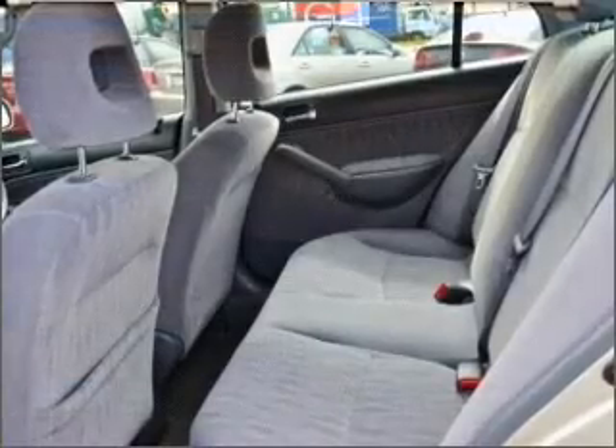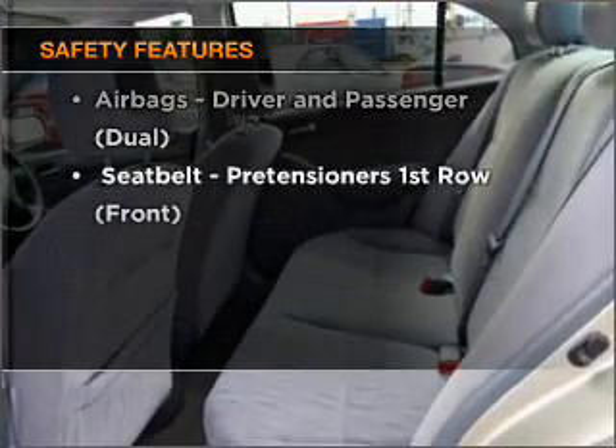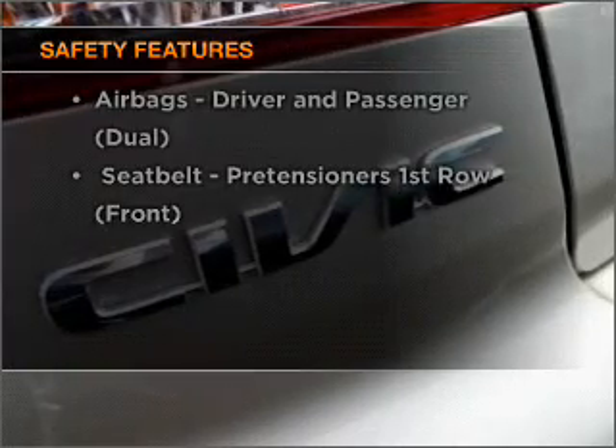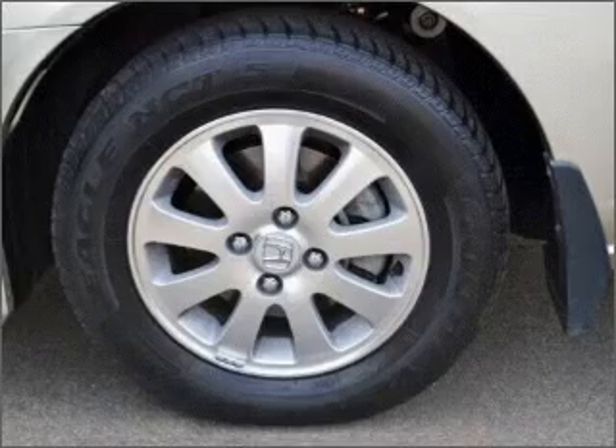Brake safely with the Anti-Lock Braking System. If safety is a high priority, rest assured knowing these top safety components are included. Find out all you need to know to purchase this vehicle today.